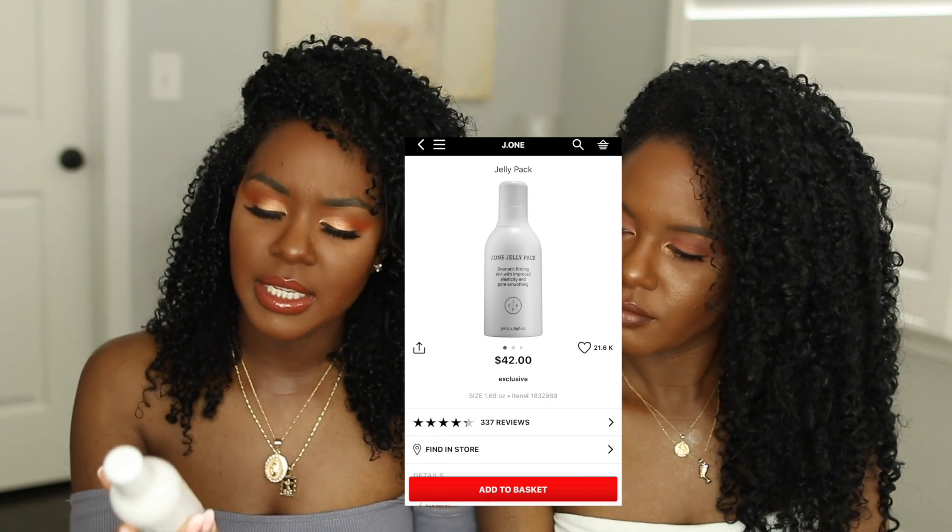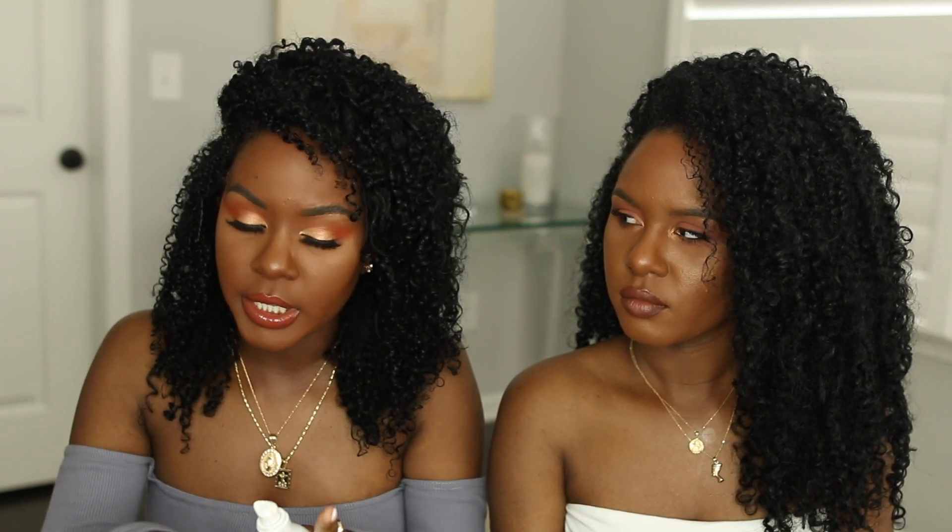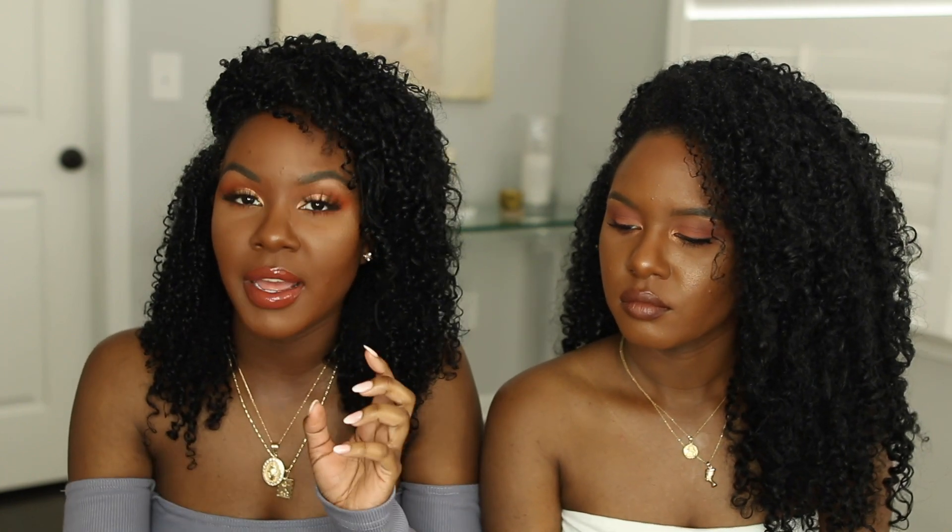The first one I ever tried is the J1 Jelly Pack, which promises dramatic firming with improved elasticity and pore smoothing. It's a very tacky, jelly-like product, and when it comes out it's very sticky. But it makes your makeup stick like glue — my makeup does not move when I use this. It doesn't make my skin oily either. I love how firm and tight my skin feels. I like that sticky tacky feeling because I feel like my makeup is gonna cling better and not move around as much.